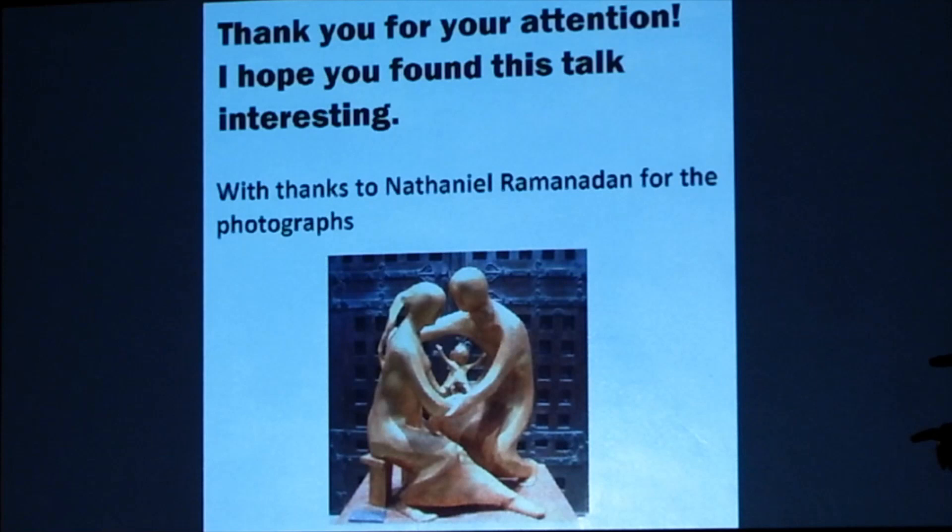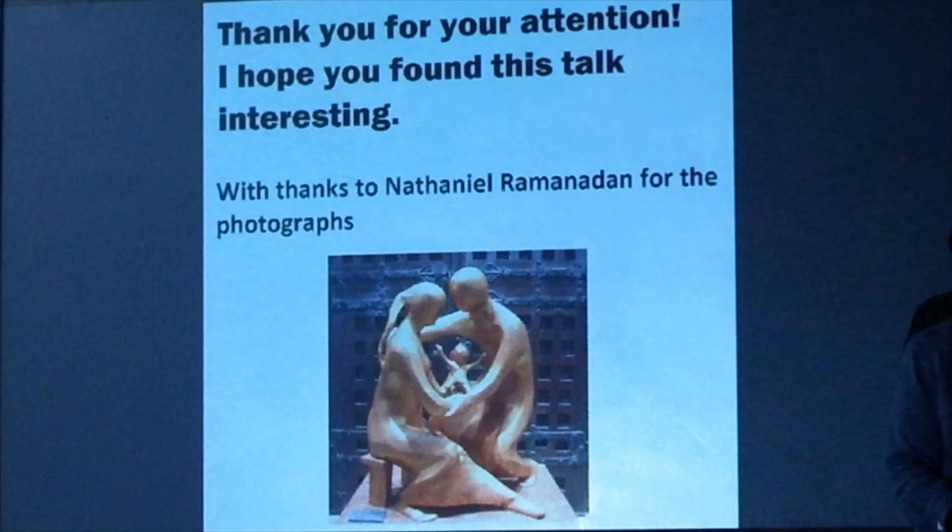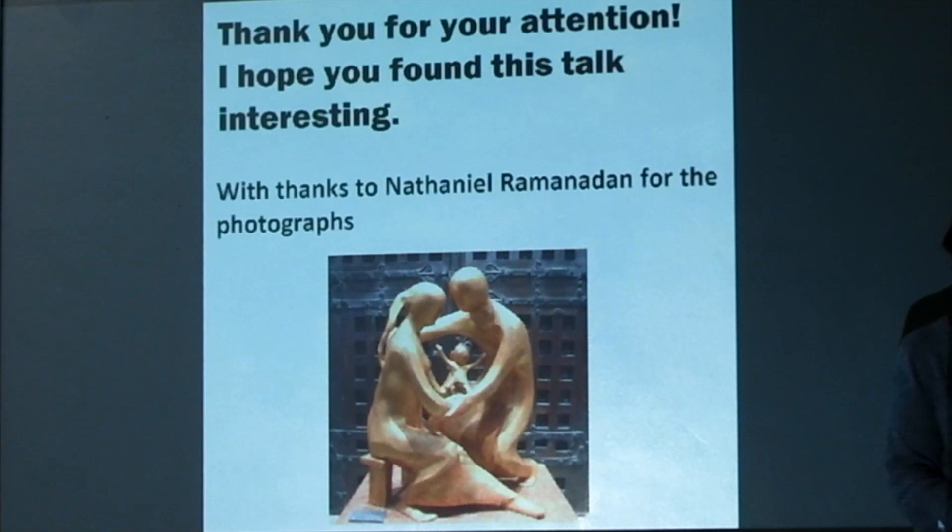Well, there you are — ladies and gentlemen — I hope you've enjoyed it, and if you have any questions I'll see if I can answer them. I hope you all enjoyed that and if you have any questions, now is your opportunity.